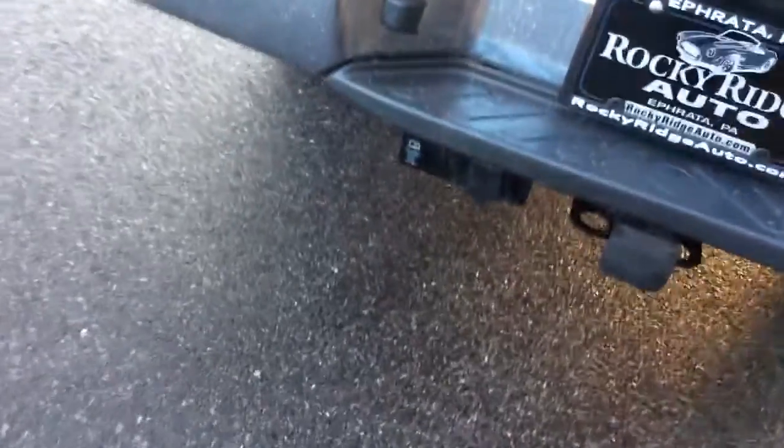Tow hitch and wiring installed in the back there. It has the bed liner installed as well, so lots of nice truck features. The exterior is free of any major scratches, dents, or dings. Obviously, tall rubber on the tires.